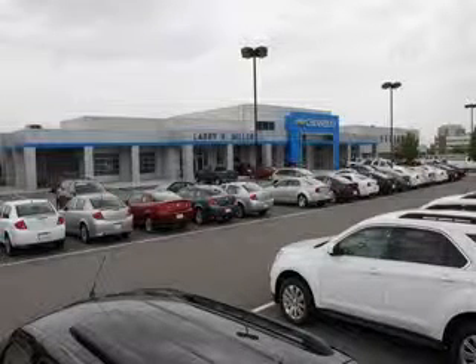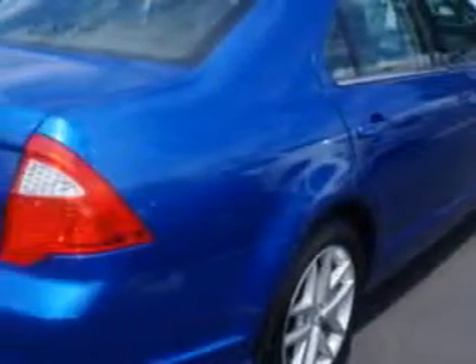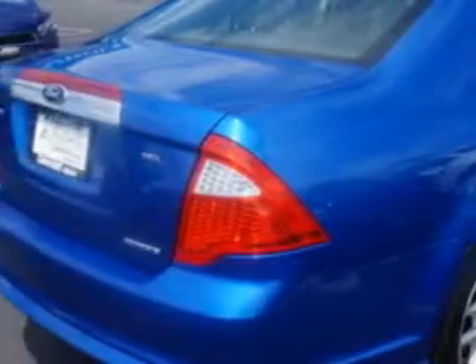Thank you for selecting Larry H. Miller Chevrolet Murray, where we have hundreds of new, pre-owned and certified vehicles to choose from. Check out this Blue Flame Metallic 2012 Ford Fusion, equipped with a 6-cylinder engine and an automatic transmission. Enjoy this great car with features like,